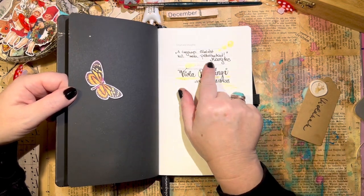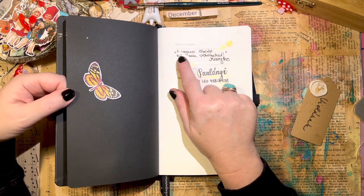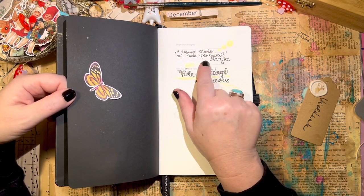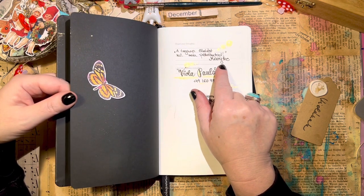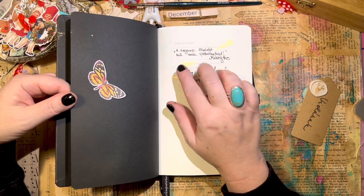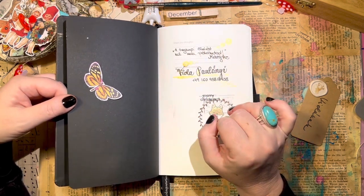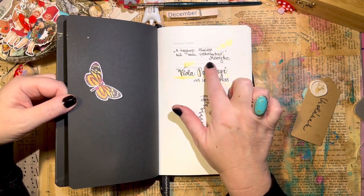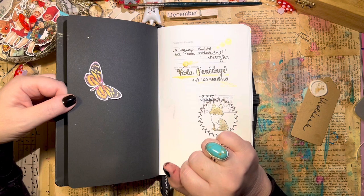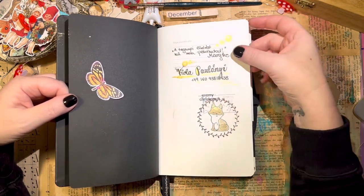And there is a Hungarian sentence here which goes: 'a tegnapi ölelést, ma nem pótolhatod' — and Miruke was my mother. The translation is something like 'yesterday's hug cannot be replaced today.' I really like this quote from my mom, so I just wrote it here.